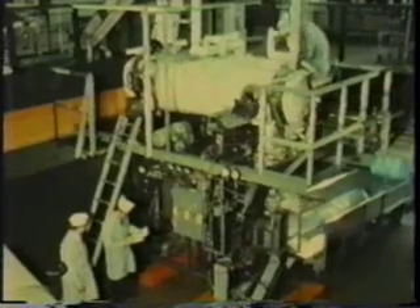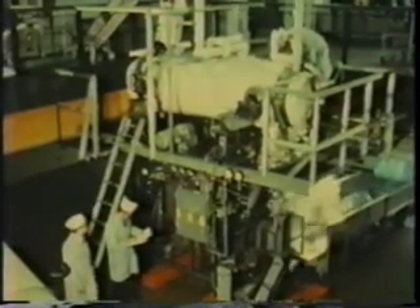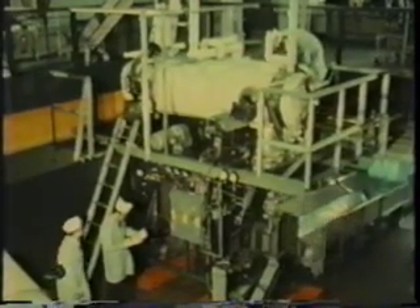Dehydrated foods now on the market are shriveled and hard and can take more than a half hour to cook. This disadvantage has been overcome by the explosion puffing process, making each piece porous for fast reconstitution.